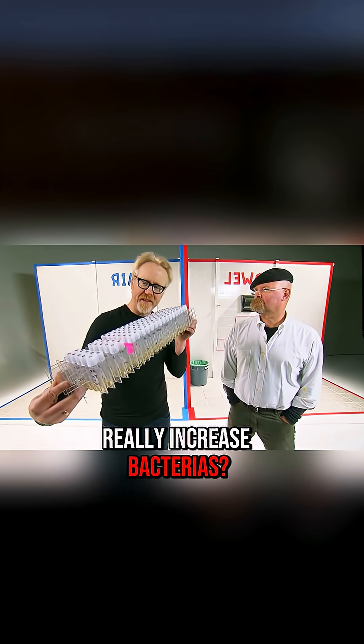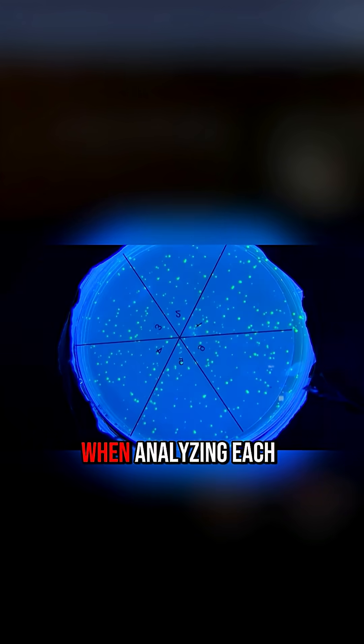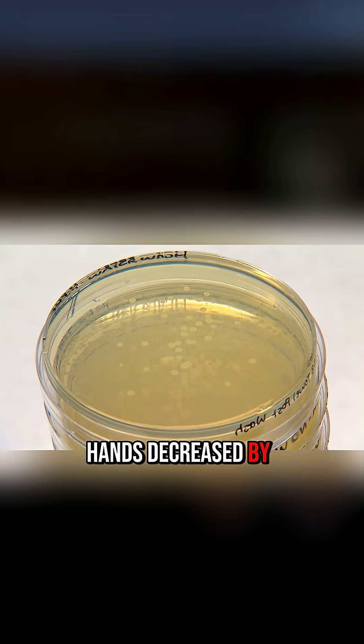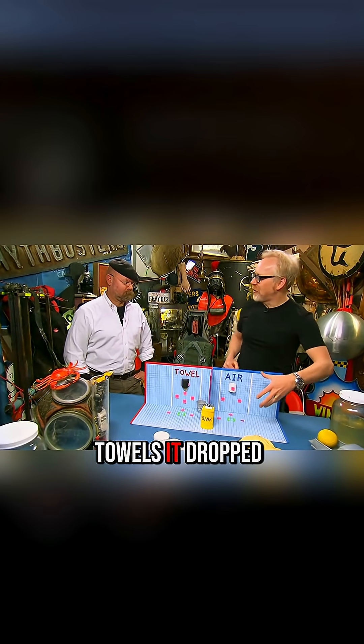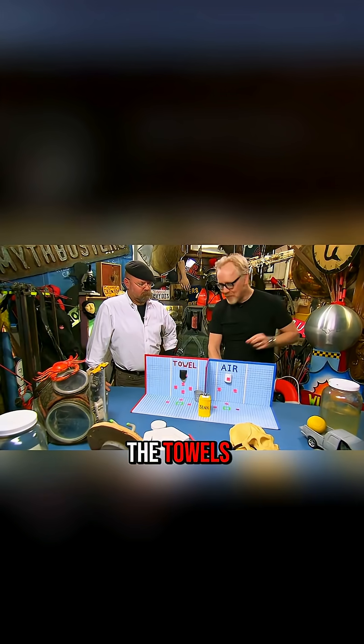But do dryers really increase bacteria? After 24 hours of incubation, the bacteria multiplied massively. When analyzing each sample, they discovered that after using dryers, bacteria on the hands decreased by 23%, while with paper towels it dropped by 71% — nearly three times more effective. They found three bacterial colonies near the towels, but around the dryer there were 41, proving that the gap between the two methods is huge.